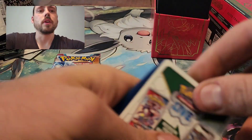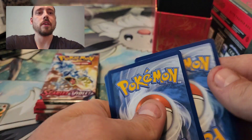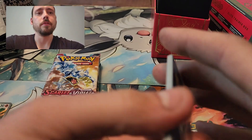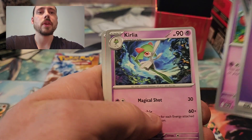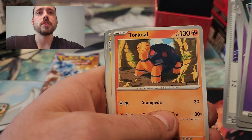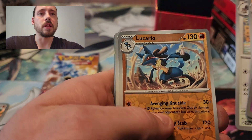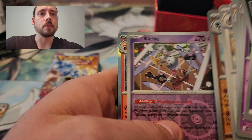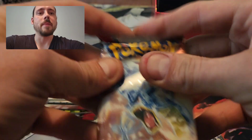Hoping for an art rare or two because I really like those — maybe a good full art or something as well. We've got Psychic Energy, Croagunk, Dedenne, Cufant, Switch, Torkoal, Kilowattrel, Greedent, Reverse Hollow Lucario, Reverse Hollow Cleffa, and a Skeledirge. Nothing from that pack.